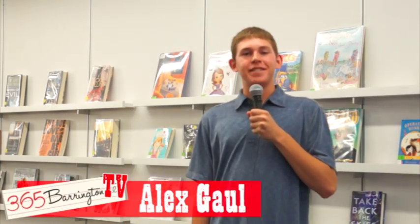Hey everybody, I'm Alex Gahl with 365 Barrington TV and today we're at the Remixed Barrington Library. Let's go check it out.